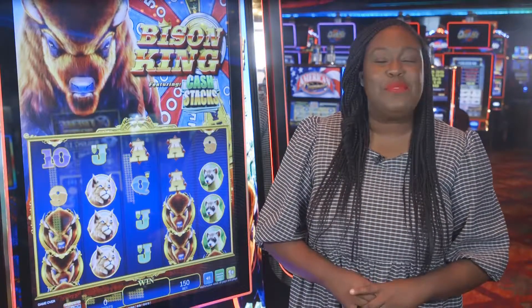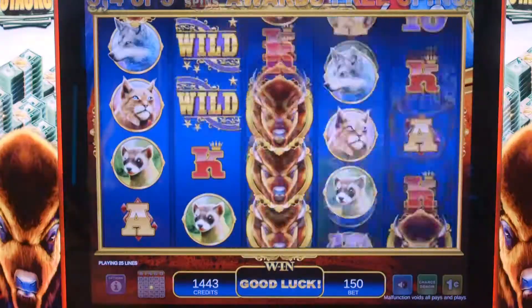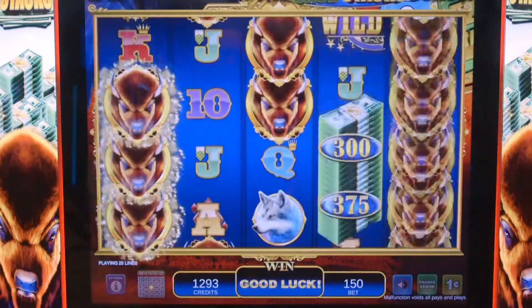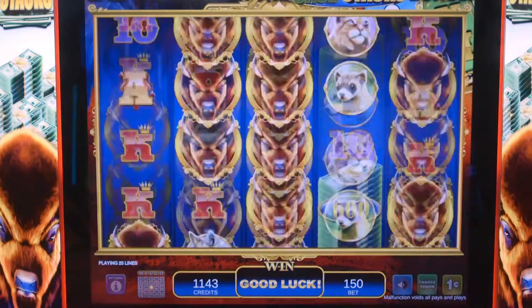Bison King is one of the newest games to hit our casino floor. This game has exciting and colorful graphics and features with a 5-reel, 4-symbol board with 25 ways to win.